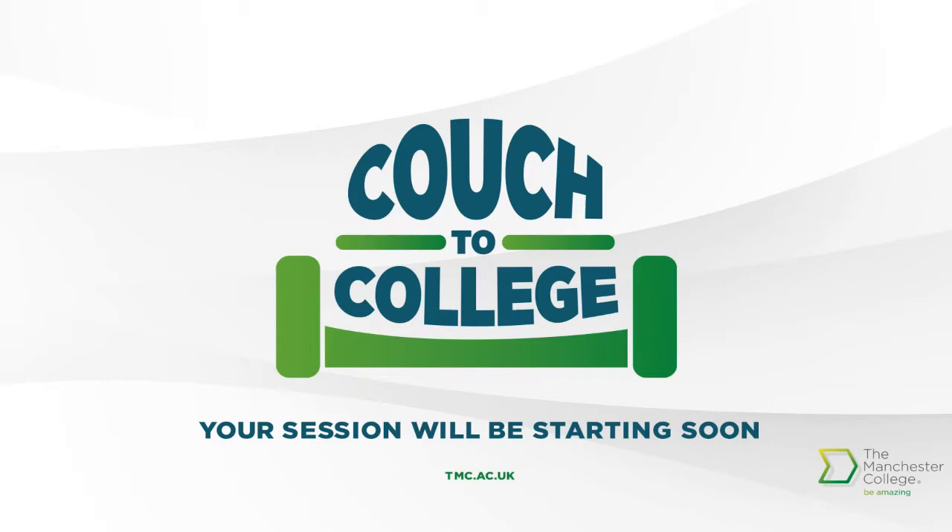Throughout the session, please feel free to use the Q&A box to the right-hand side of your screen and ask any questions you have, and we'll do our best to get through them towards the end of the session. I'm now going to hand over to Daniel to start our session.